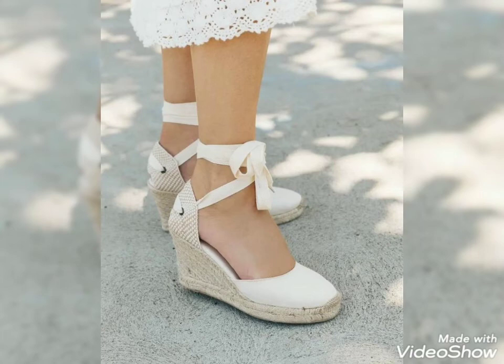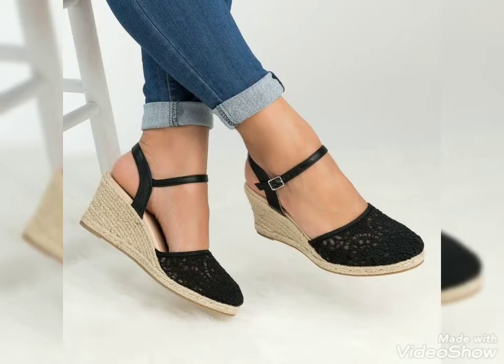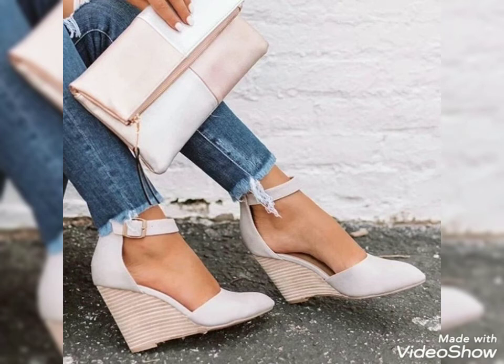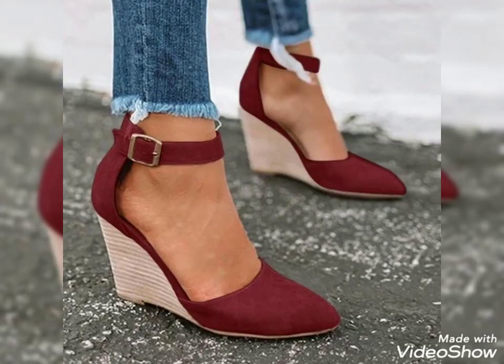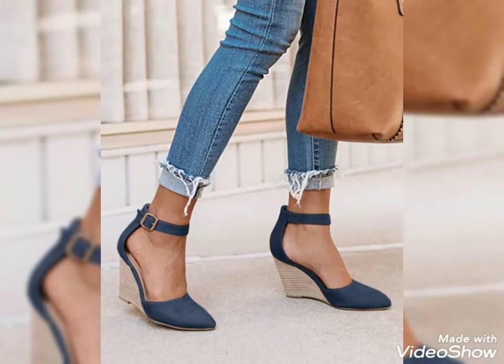Dear viewers, you can wear these shoes for office wear, party wear, evening nights, outgoing with your friends, and for formal wear. You will look extremely gorgeous and stylish by wearing these shoes. Such shoes are really amazing and wonderful — by wearing these shoes you should look very gorgeous and stylish, so you should definitely try these shoes.